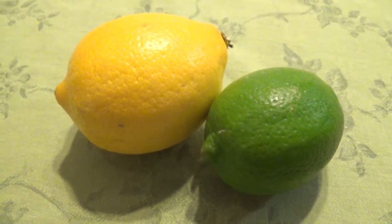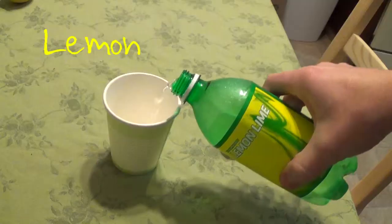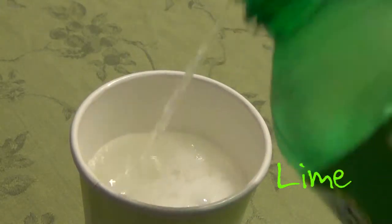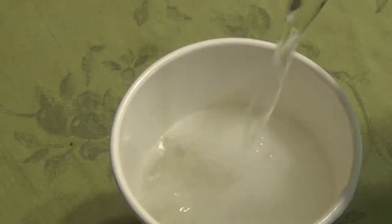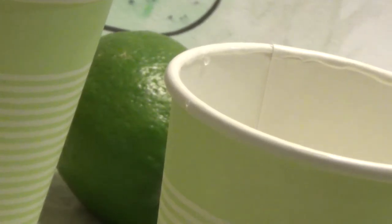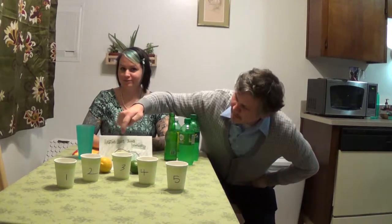This video is brought to you by B.I.C.T. I feel underdressed. I'm the research person, so it's okay. I packed my ties away, otherwise I would have put a tie on. Ladies and gentlemen, this is the Lemon Lime Soda Showdown.